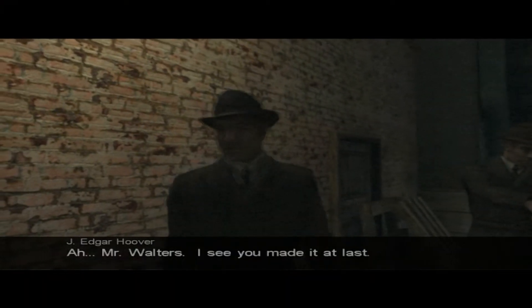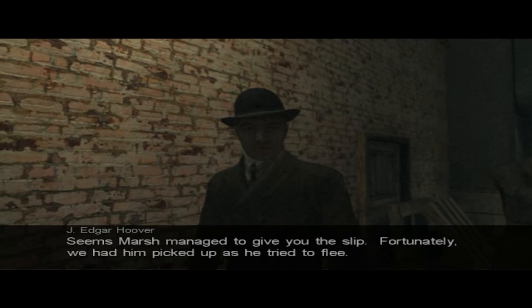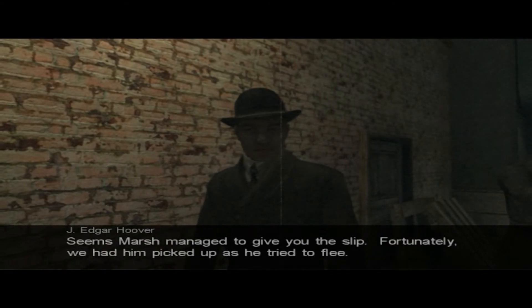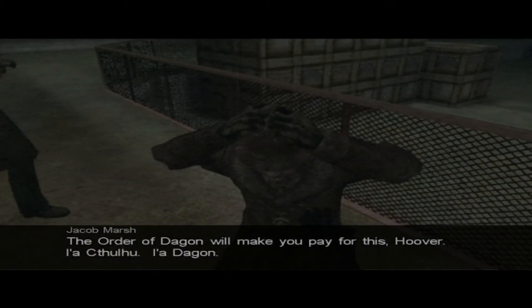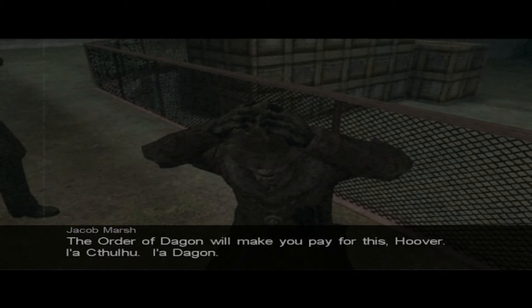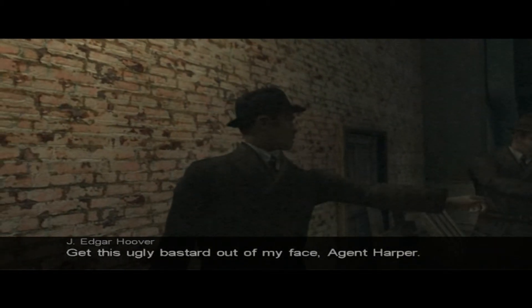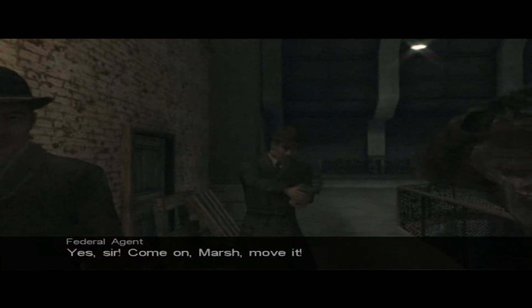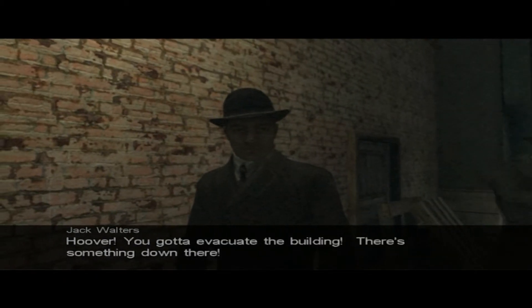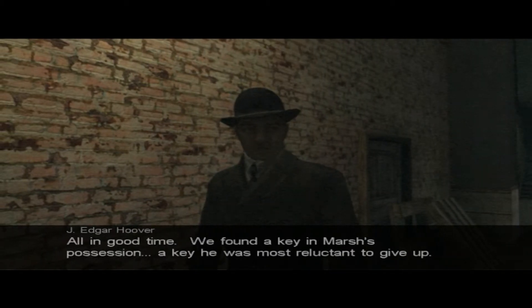Mr. Walters, I see you made it at last. Seems Marsh managed to give you the slip. Fortunately, we had him picked up as he tried to flee. The Order of Dagon will make you pray for this, Hoover! I have Cthulhu! I have Dagon! Get this ugly bastard out of my face. Agent Hopper — yes sir. Come on Marsh, move it. Hoover, you've got to evacuate the building, there's something down there. All in good time.